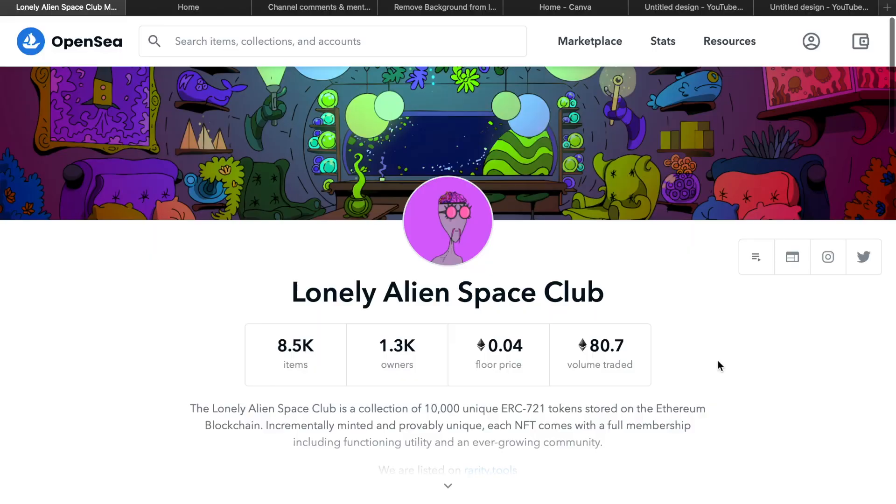Hey, what's up guys, it's Caesar back with another NFT video. The air conditioning is out for the weekend — you guys know the drill. In today's video I want to talk about this cool new collection called Lonely Alien Space Club.